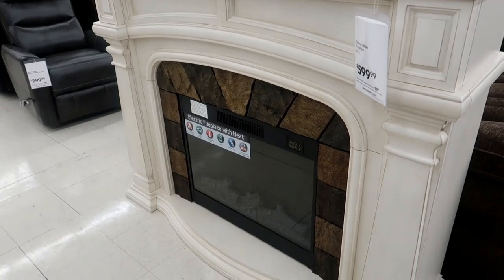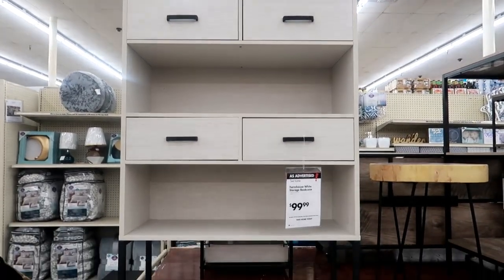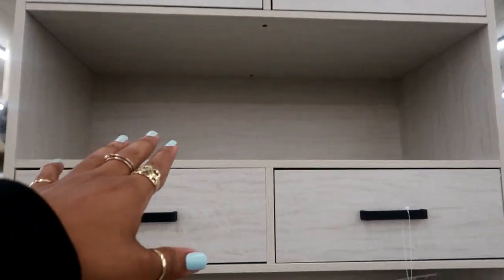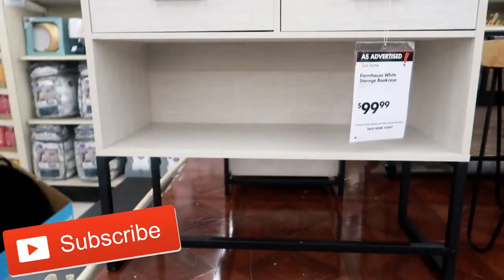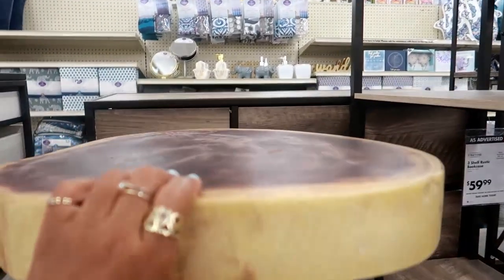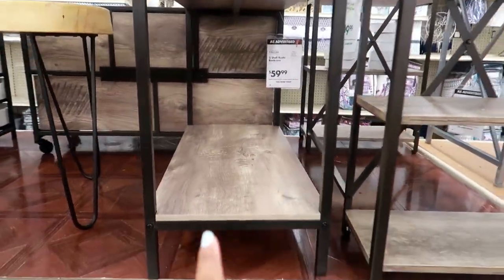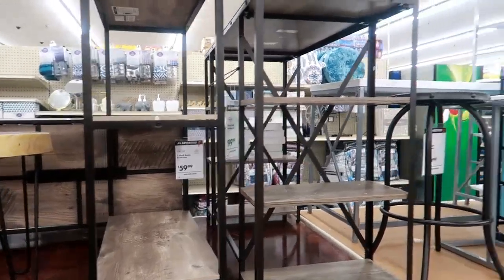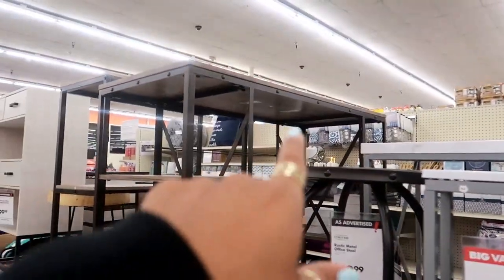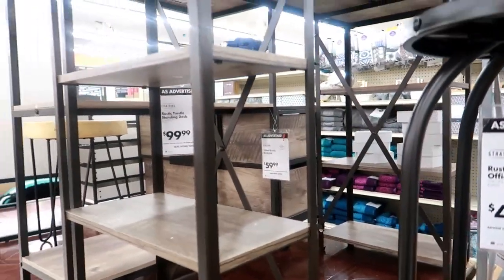Here's a giant faux fireplace for $599.99. This one right here is $99.99 — I like that one. It's kind of different because you can use the top, you got the drawers, you can use the middle part, two more drawers, and even the bottom part. This basic three-shelf unit is $59, and this one right here is $99 with shelves on both sides — not bad.